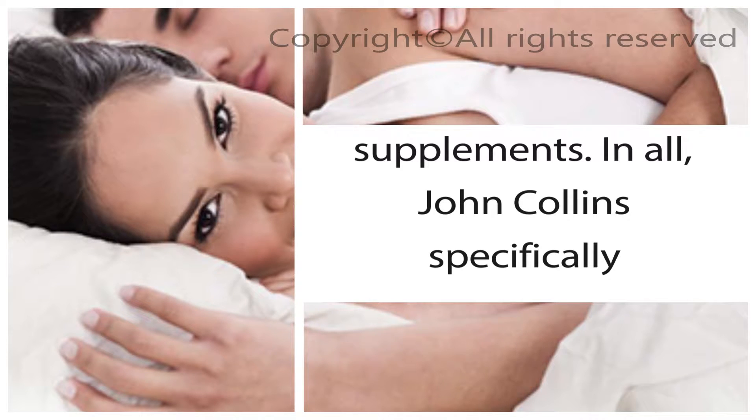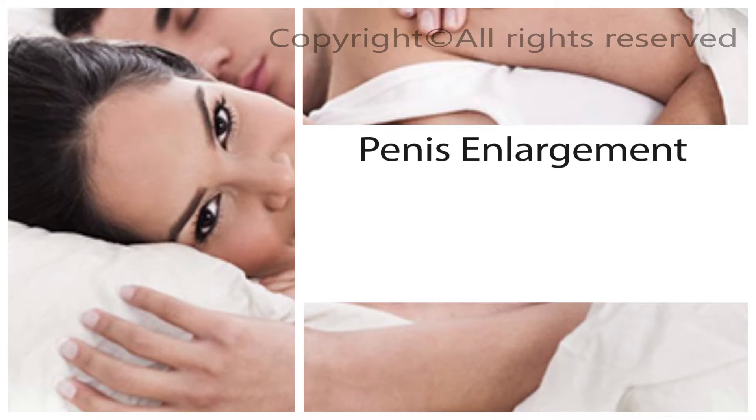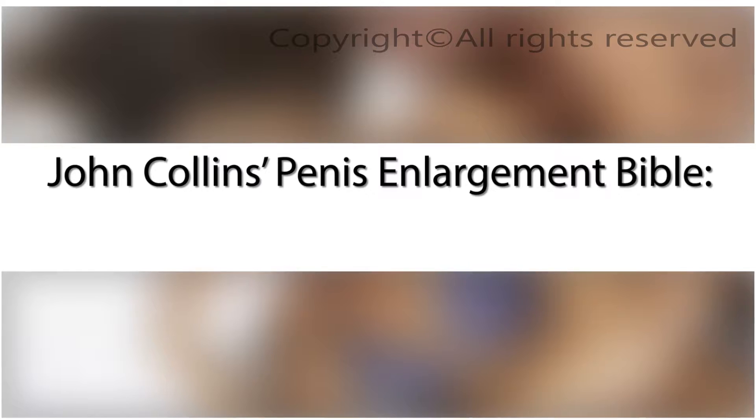In all, John Collins specifically talks about seven Western Penis Enlargement Bible supplements. Penis Enlargement Bible Pros and Cons. Here are just a few factors to take into account when deciding whether or not to buy John Collins' Penis Enlargement Bible.